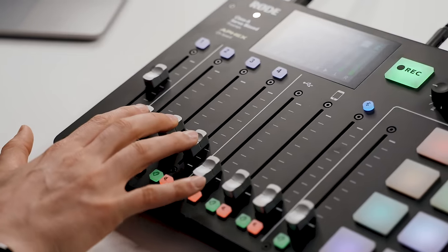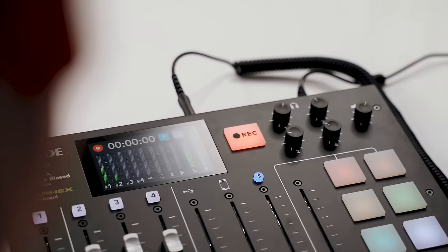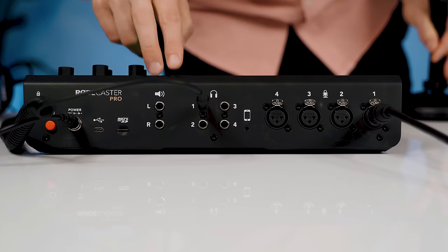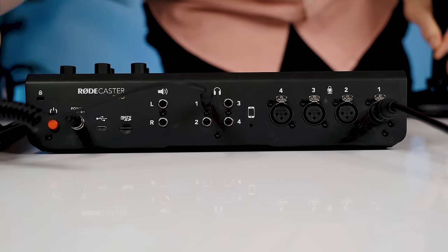Towards the end of the video, I'm going to be talking about some budget options that you can get started with for as little as $60, so definitely stick around. The main unit that we wanted to use for our podcasting setup is the Rodecaster — a beautiful, incredible all-in-one solution for podcasting, and I am in love with this piece of gear.